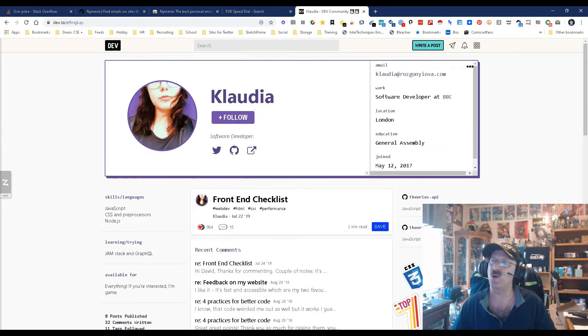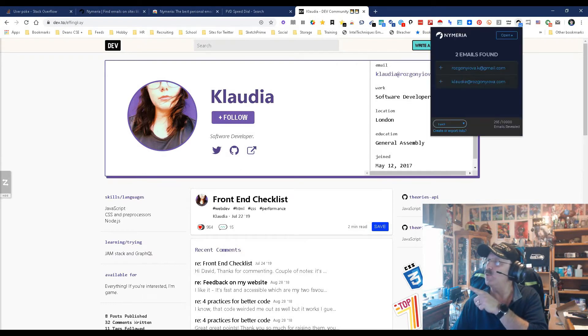Let's see what else it can do. It's also going to go ahead and start working on another site called dev.to. I did a video and a blog on dev.to — it's another great site to source developer types. We're on somebody named Claudia here, and if we go up to Numera, Numera's got emails.